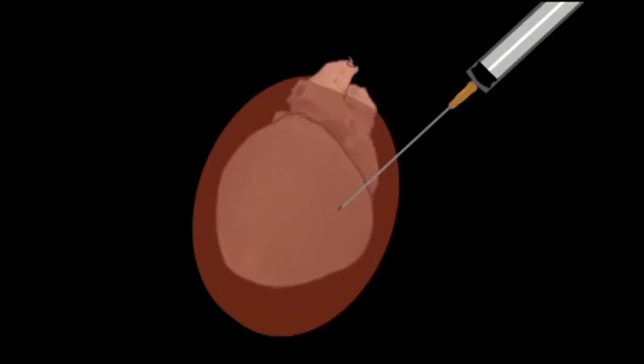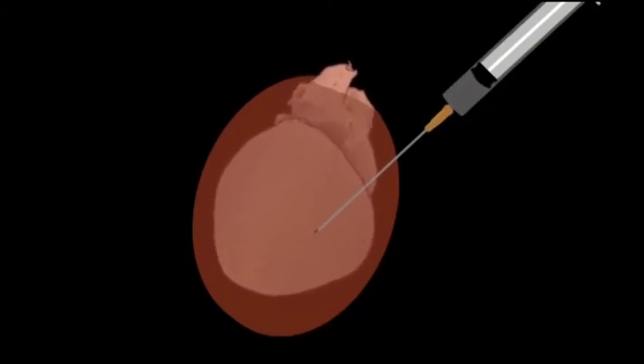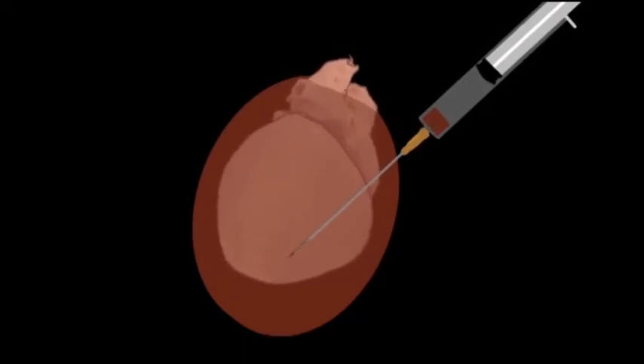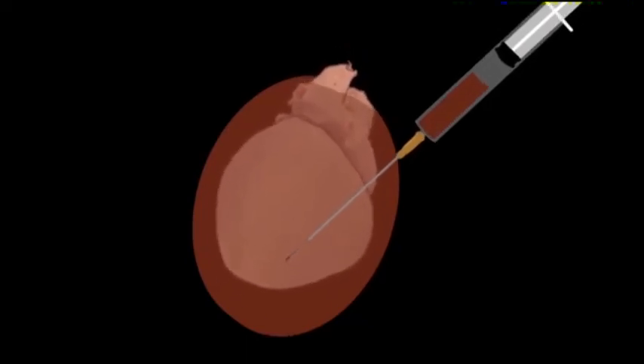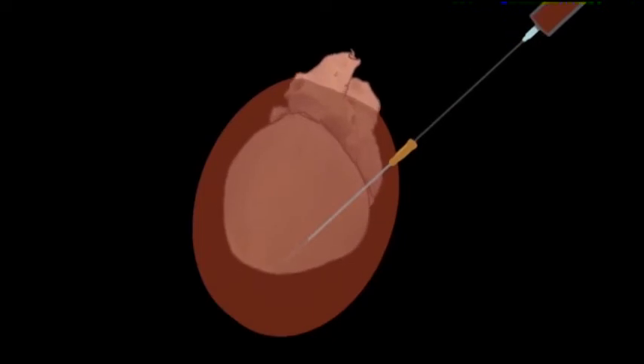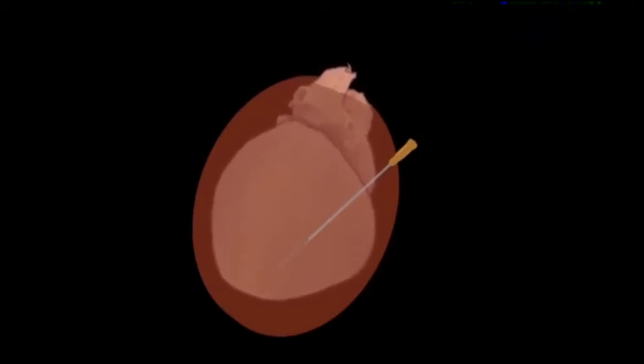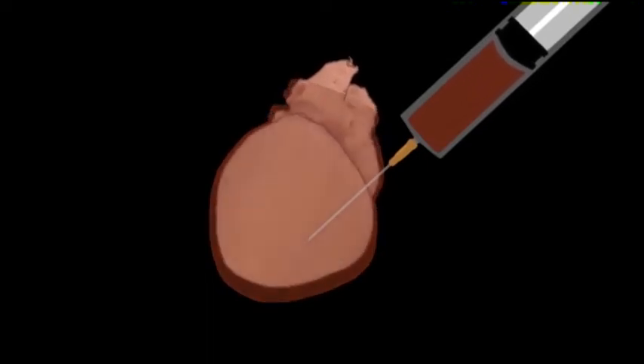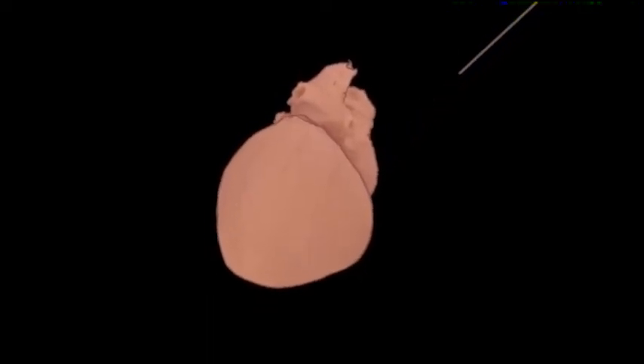Use the catheter and stylet with a 6 cc syringe to enter the skin and then advance slowly until a flashback of effusion shows in the syringe. Then advance another centimeter or two so the catheter is seated in the pericardial space. Advance the catheter off the stylet and withdraw the stylet completely. Then use 35 or 60 cc syringes for aspirating the effusion, and remove the catheter when that's done.